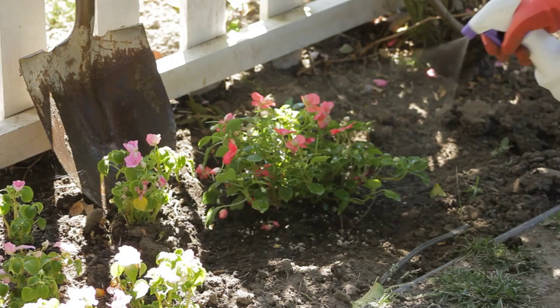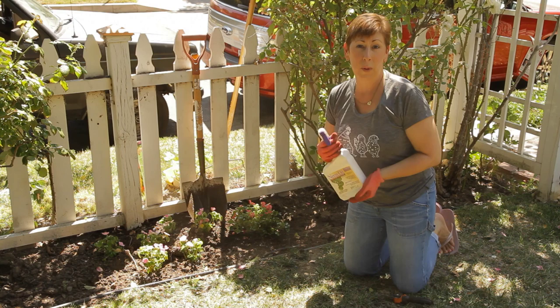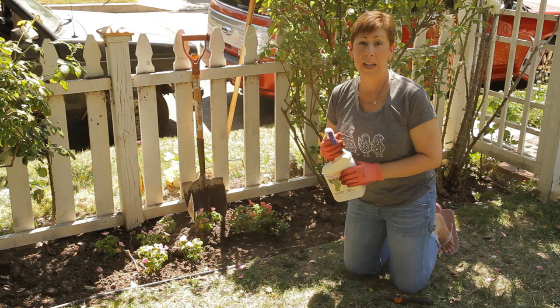Try to water along the base of the plant so that you're not washing off the neem oil, and you may need to do this every couple of weeks until the infestation goes away or until you're sure you're not going to be getting any whitefly.